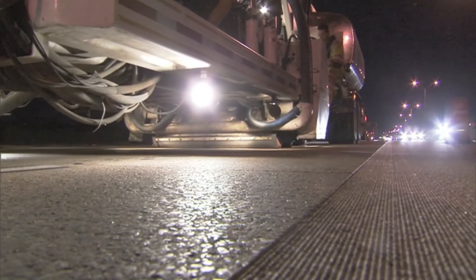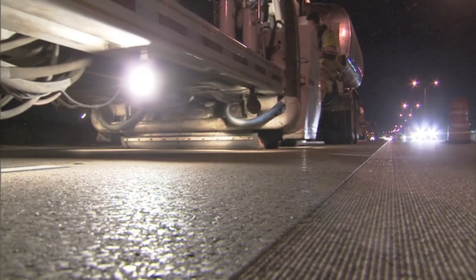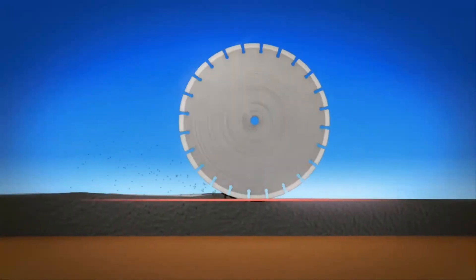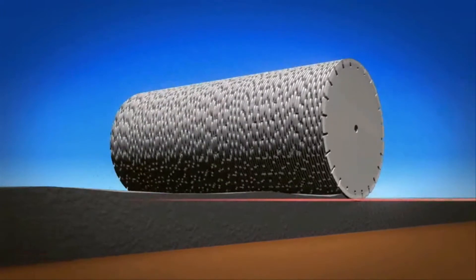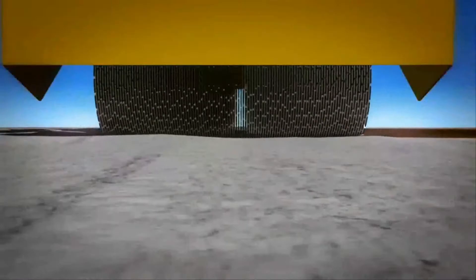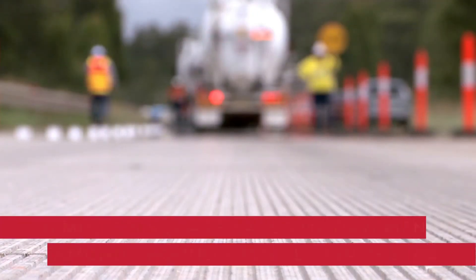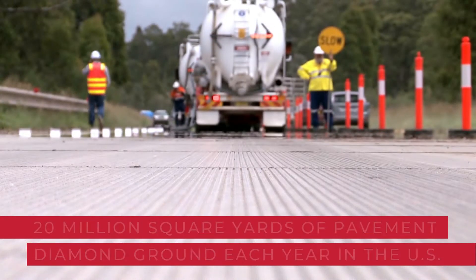Concrete diamond grinding is often used to create the smoothest and safest pavements available today. Diamond grinding is the removal of a thin layer of hardened concrete pavement surface using a self-propelled machine outfitted with a series of closely spaced diamond saw blades mounted on a rotating shaft. Diamond grinding has been in use since the 1960s, with nearly 20 million square yards of pavement diamond ground each year in the U.S. alone.